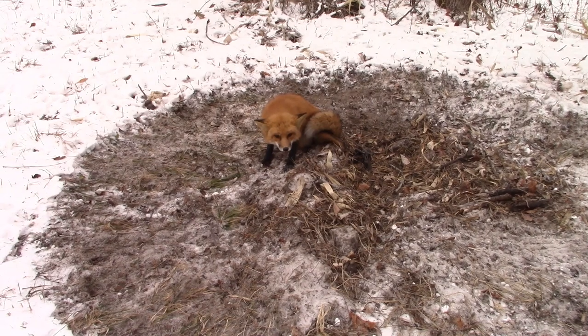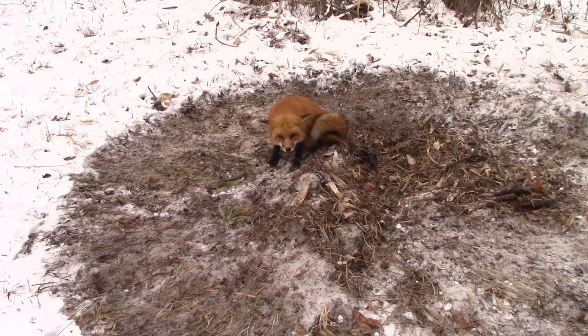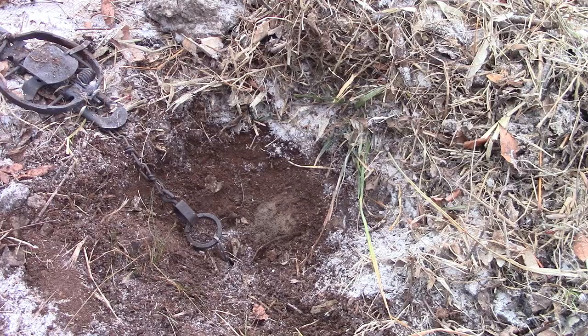I'm going to check with the landowner, see if he wants me to take it or let it go, and then we'll go from there. Just got that fox dispatched — landowner wanted me to take him, so I'm going to re-bed this trap.